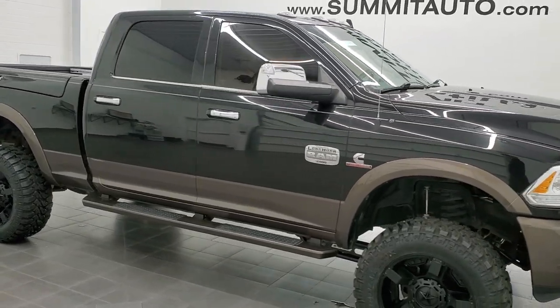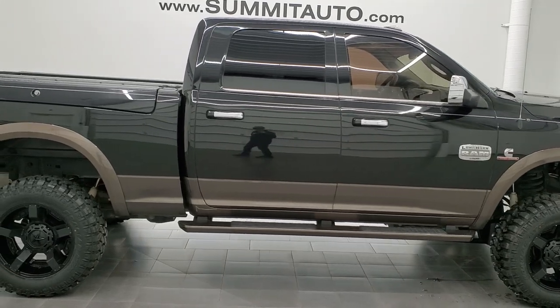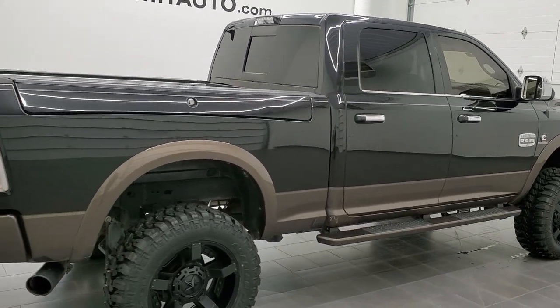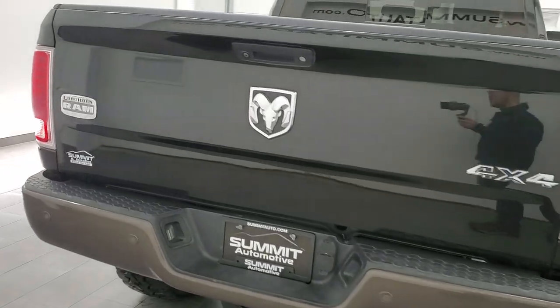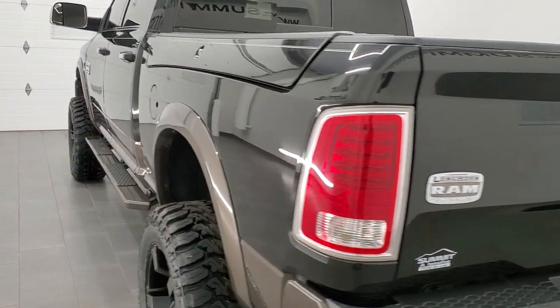Hey, this is Brett and this 2017 Ram 2500 Crew Cab Short Box Ram Box is stock number 12360Z. We are here at Summit Automotive in Fond du Lac, Wisconsin — your new and used heavy-duty truck and Ram headquarters.